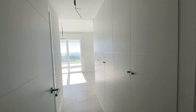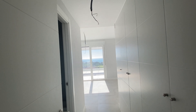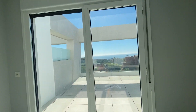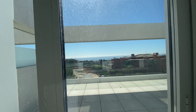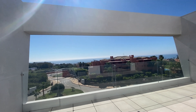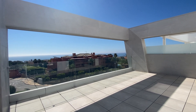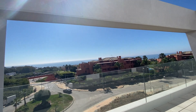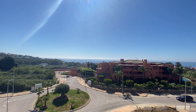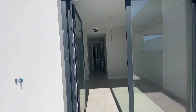Master bedroom — so here we've got it. As soon as you walk into the master bedroom you've got a beautiful view of the golf course. Let's open the windows because they're not very clean today. Very nice size terrace, very nice view — you've got loads of green and plenty of sea view.